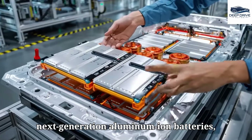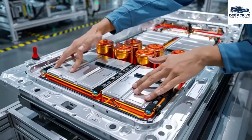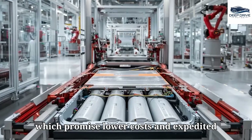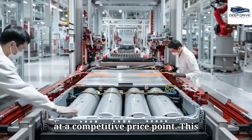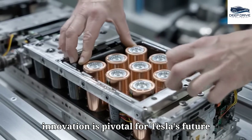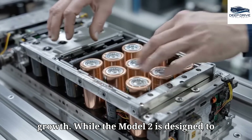The Model 2 is expected to integrate next-generation aluminum-ion batteries, which promise lower costs and expedited charging capabilities, intending to deliver an efficient driving experience at a competitive price point. This innovation is pivotal for Tesla's future growth.